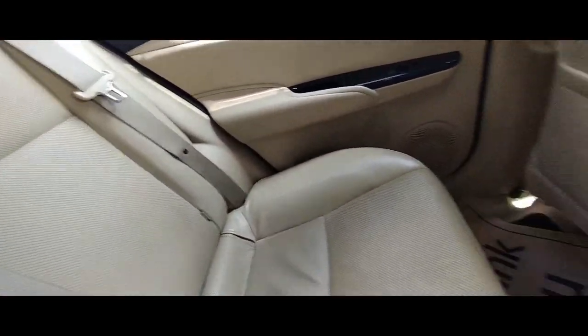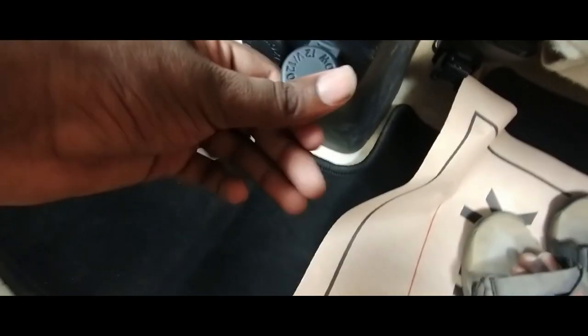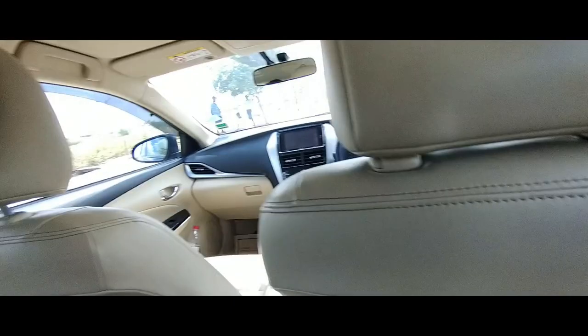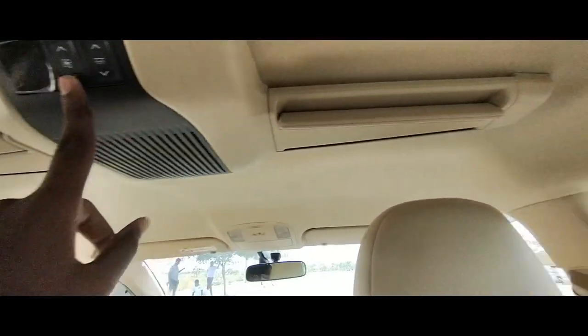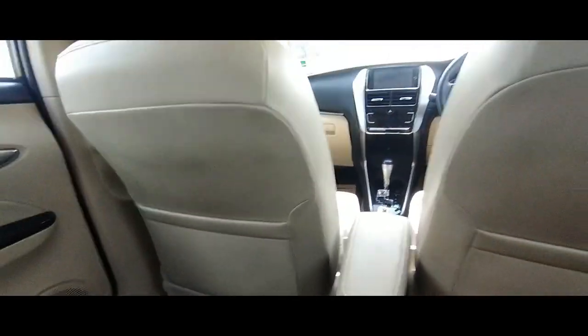You also get proper seat belts for all three rear passengers. The rear floor is almost flat, so seating a third passenger is not a big problem. You get a dual 12-volt charging port at the rear — fantastic. You also get speakers at the rear. Especially noteworthy is the rear AC, which is roof-mounted — a first-in-segment feature.